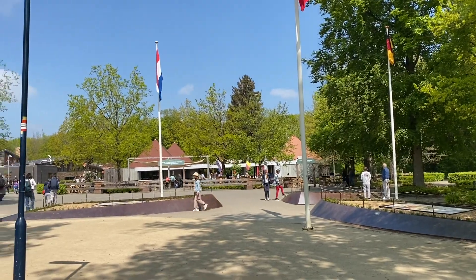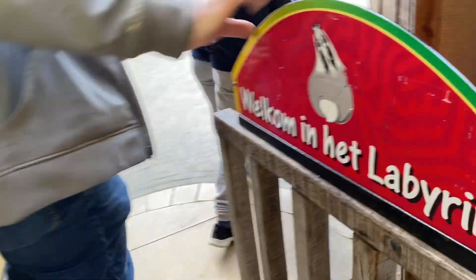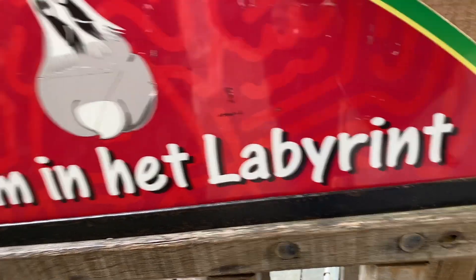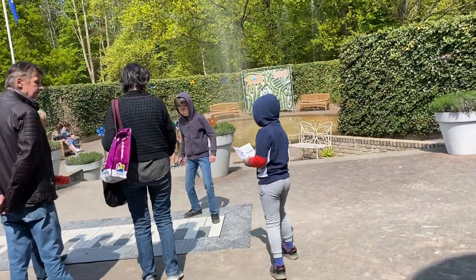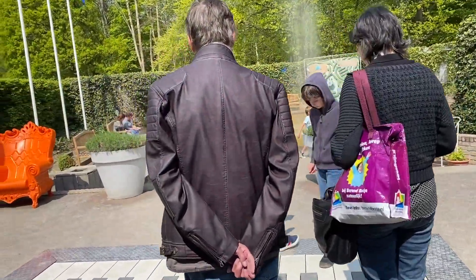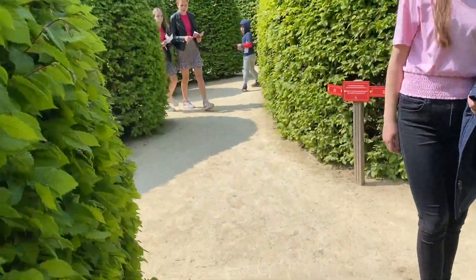Here in Drielandenpunt, you can also have fun with the family in this labyrinth. For a small fee, you'll be challenged with figuring out how to get to the middle of this maze, which will take about 20 to 30 minutes if you're lucky. It might be wise to turn your GPS on to figure out where exactly you're at, but be careful because it can get tricky.